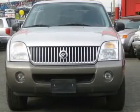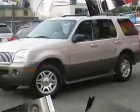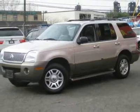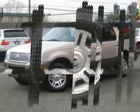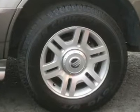This 2004 Mercury Mountaineer Premier Convenience AWD SUV features a 4.6L V8 FI 8-cylinder gasoline engine. It is equipped with a 4-speed automatic transmission. The vehicle is mineral grey clear coat metallic with a midnight grey leather interior.